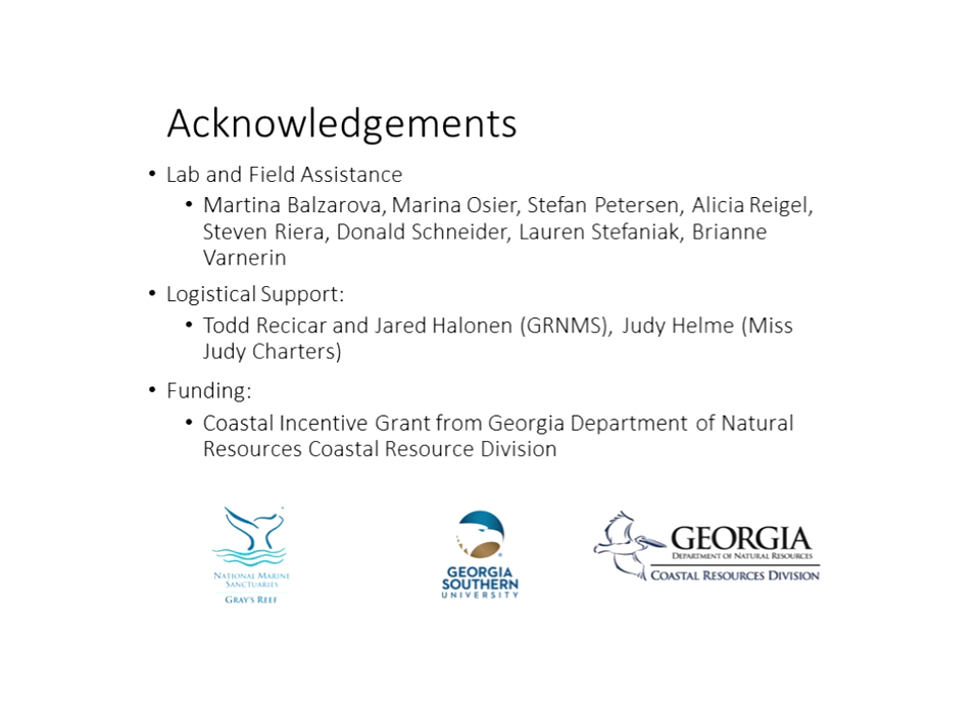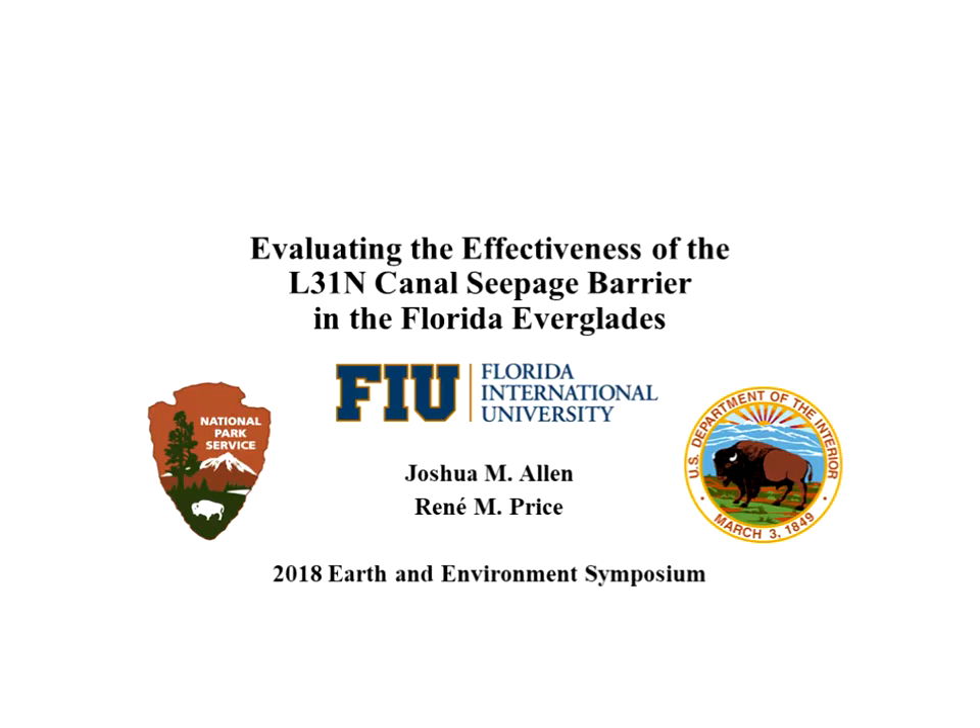Joshua Allen from Florida International University, studying under Dr. Renee Price, presents work evaluating the effectiveness of the L31 North Canal seepage barrier in the Florida Everglades. Historically, water flow in the Everglades flowed from Lake Okeechobee into the Everglades and out to the Gulf of Mexico, Florida Bay, and Biscayne Bay. However, canals, roads, and levees shunted that flow so that very little fresh water passes through the Everglades today.